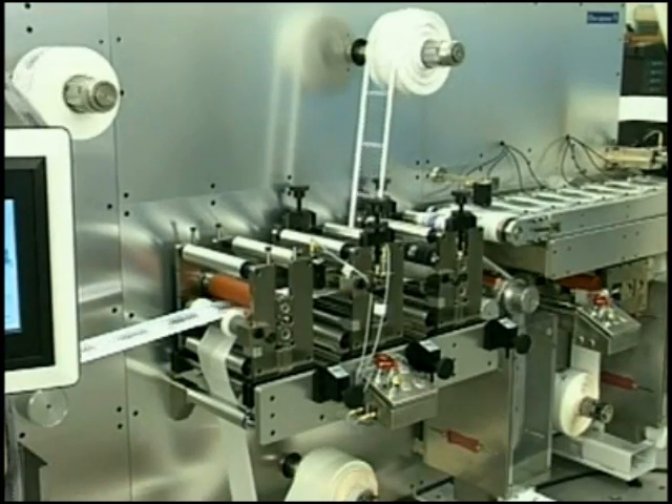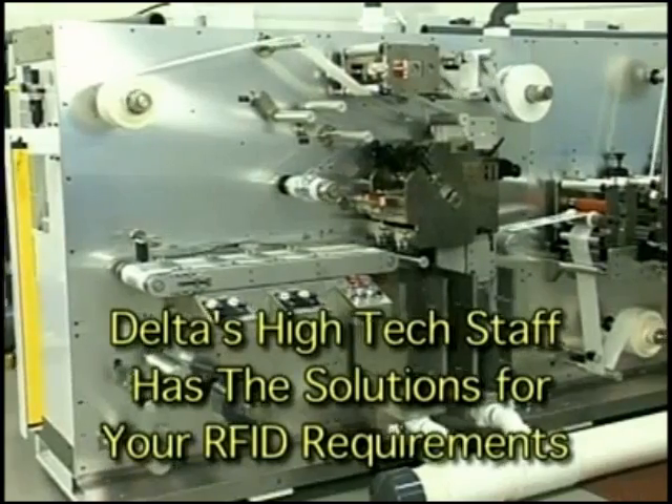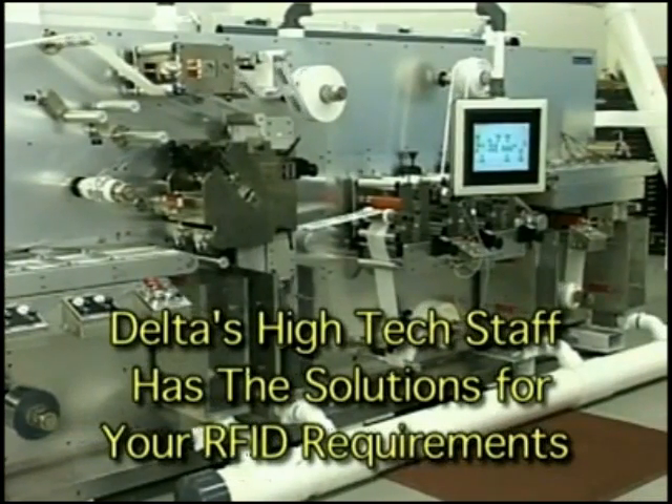Delta's high-tech staff is equipped to meet the dynamic changes of the RFID market and can provide customized solutions to meet your requirements.